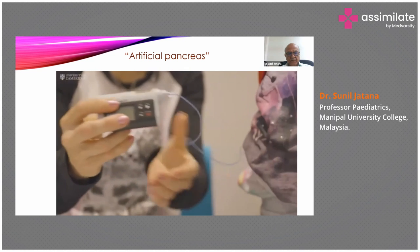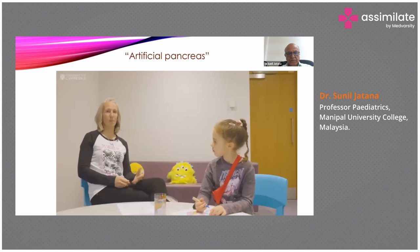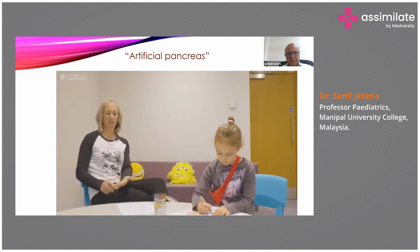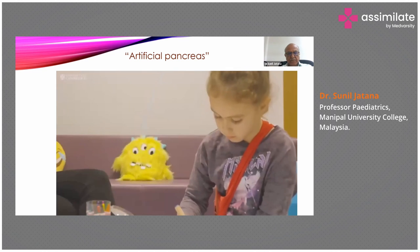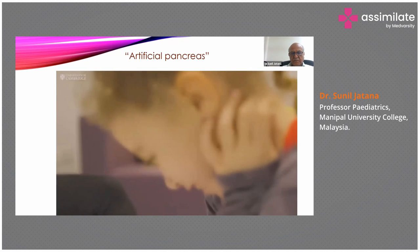It's so much easier when we're out and about going for dinner. I can just bolus her food and off she goes and eats her dinner.